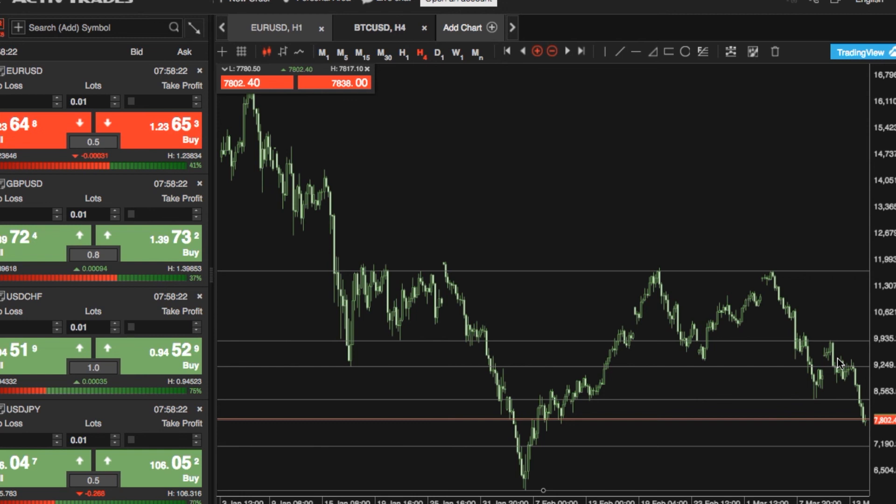Thank you very much. This has been ActiveTrade's Biggest Market Movers, and you can trade Bitcoin against the US dollar for spreads as low as 30 US dollars.